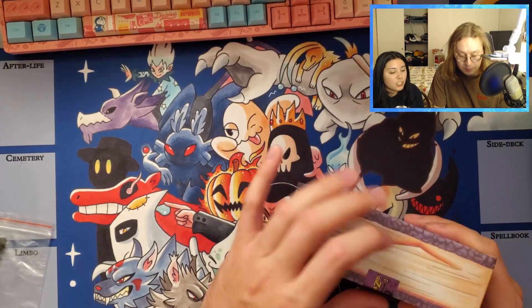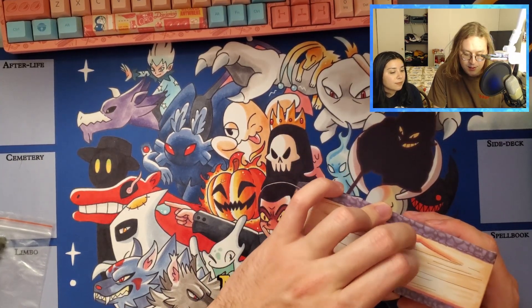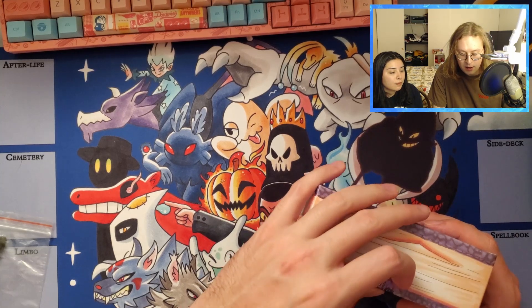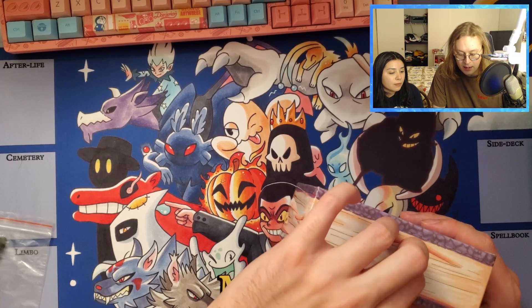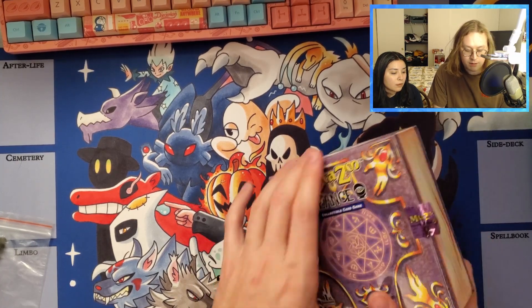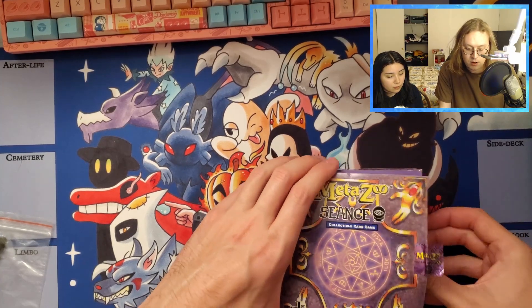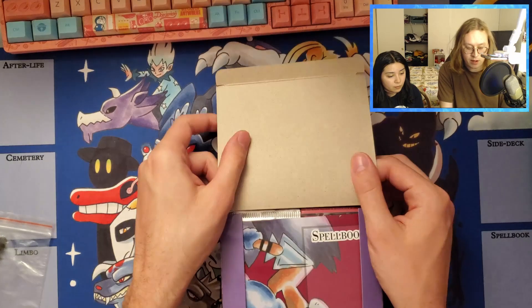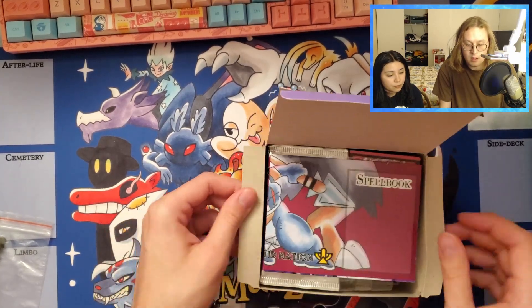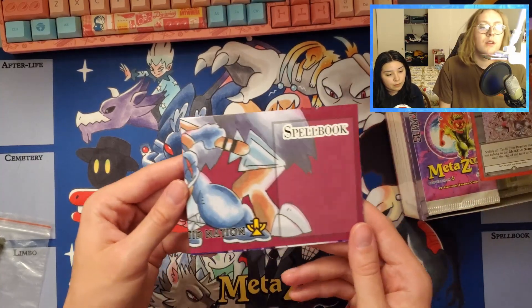I do love the spell book design MetaZoo has used since day one - I think it's really neat. As I always harp when I open these, I think this is just such a nice introductory product. If you were to give a gift to someone who's not into MetaZoo and you're trying to convert them, I think this is probably the best one to do it with because you walk away with everything you need.